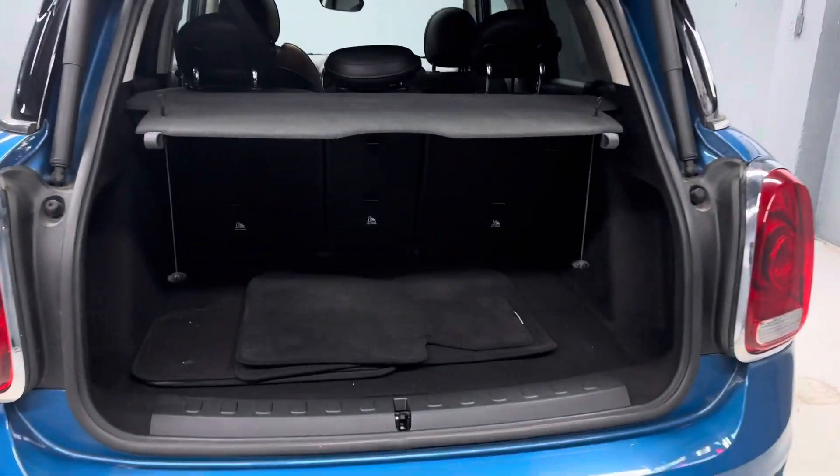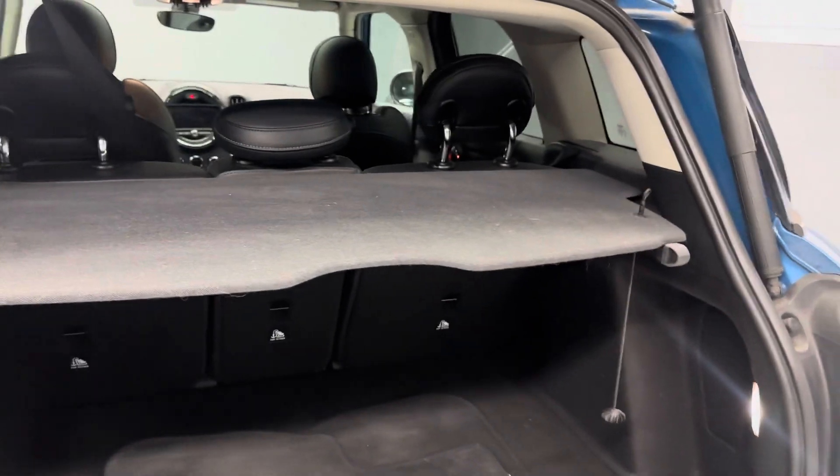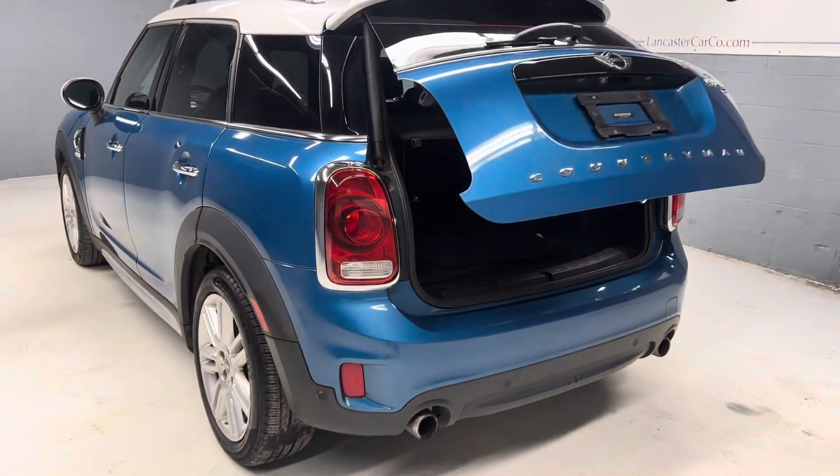There are more pictures on our website, LancasterCarCo.com, as well as a link to the Carfax and the original window sticker.